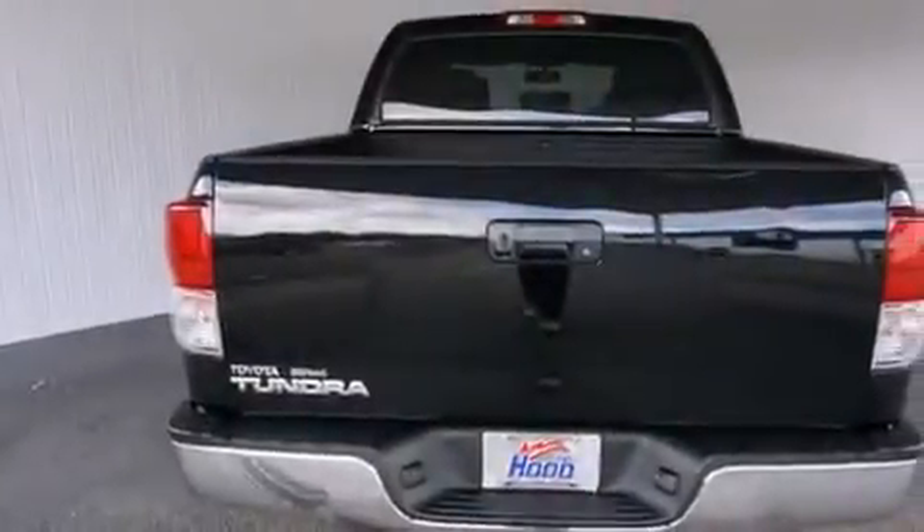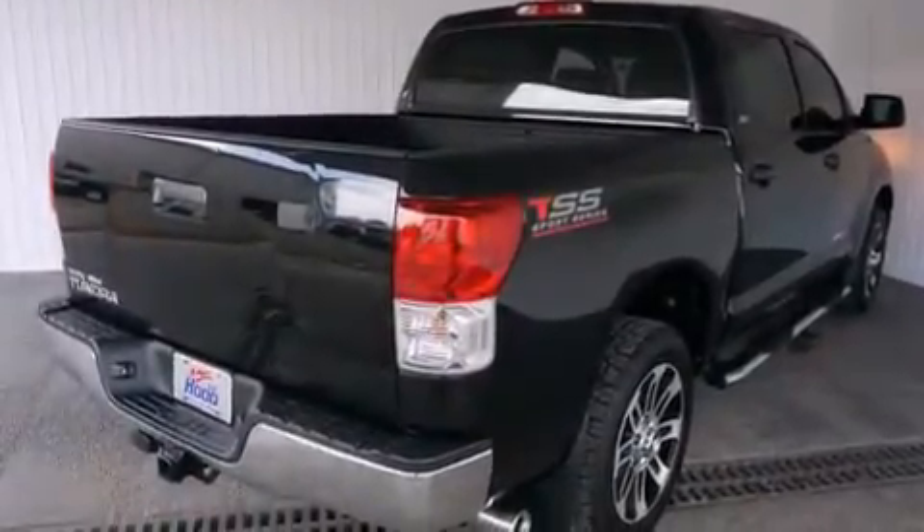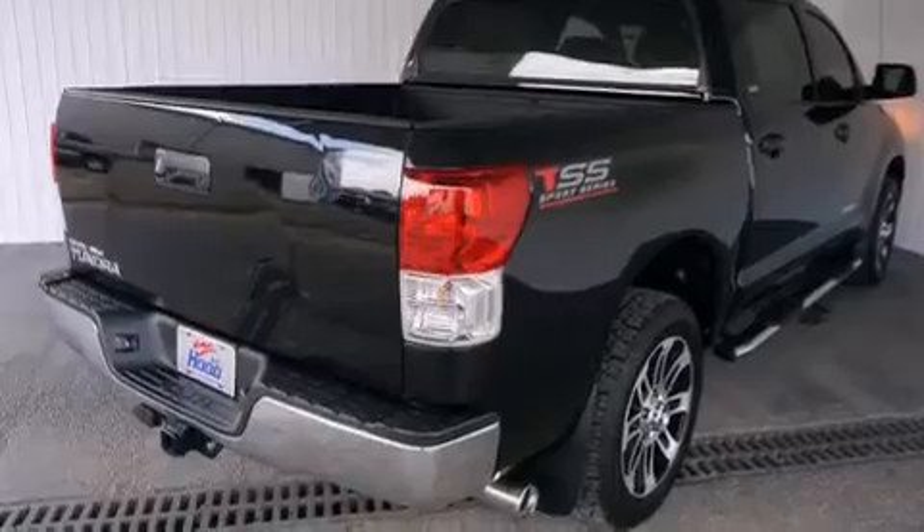Rear curtain airbags, rear seat child-proof door locks, a power driver's seat, air conditioning, a pass-through rear seat, and this vehicle has less than 24,000 miles.